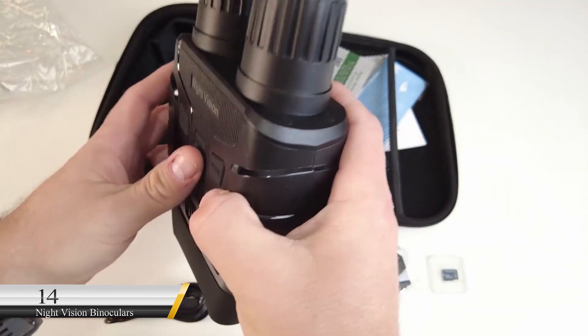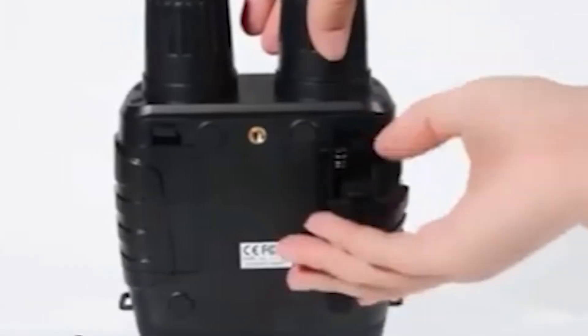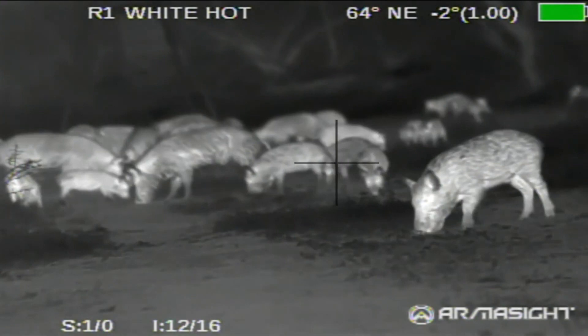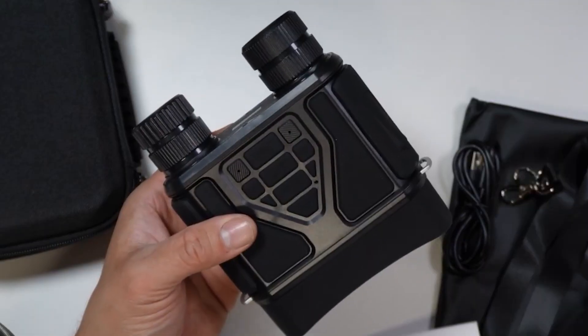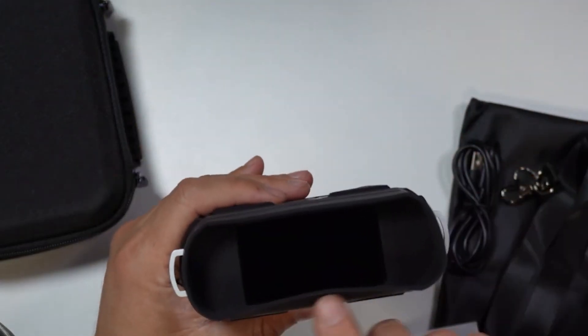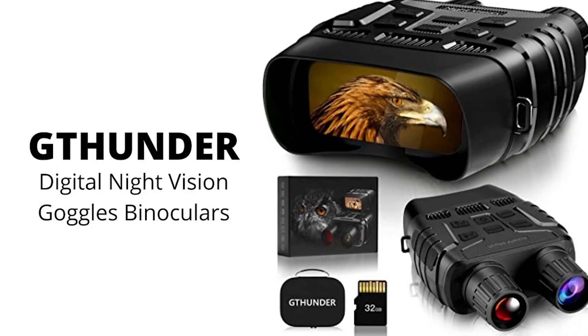Number 14: Night Vision Binoculars. Why would darkness render a spy useless? If he can't do his work in a dark setting, then he isn't a good spy. The G-Thunder Night Vision Binoculars are designed for hunting and other purposes. With a low-light sight of 984 feet of infrared night vision, optical zoom, an IP56 rating for dust and water resistance, and AA batteries providing 3 hours of use, you'll enjoy this gadget. It also comes with a 32-gigabyte memory card and sells for $159.